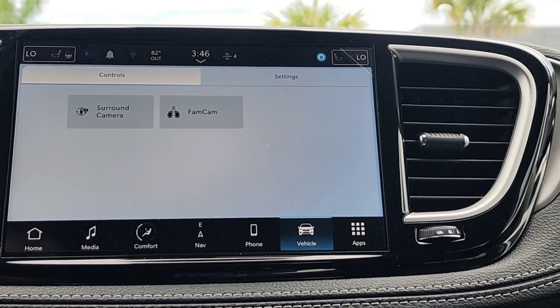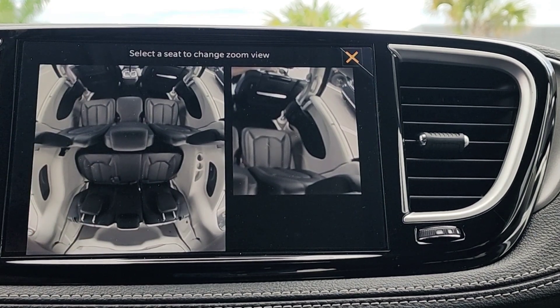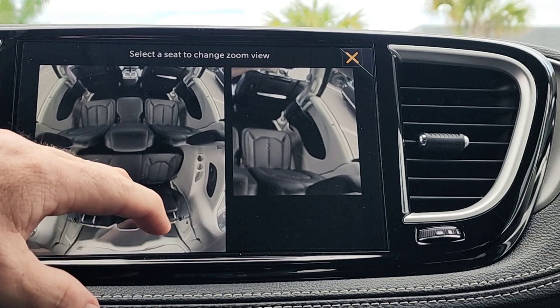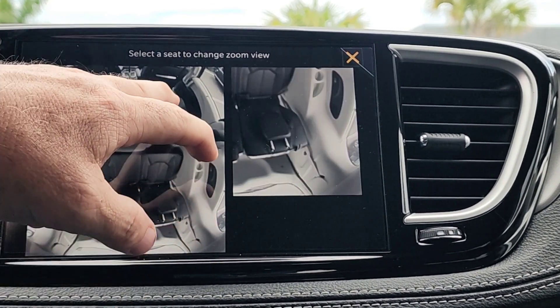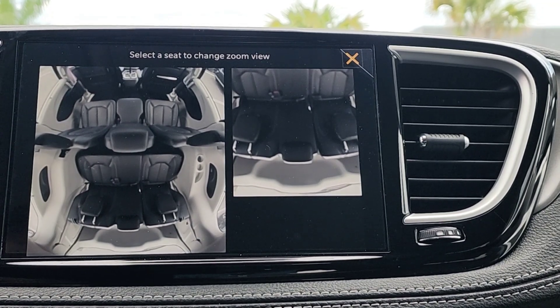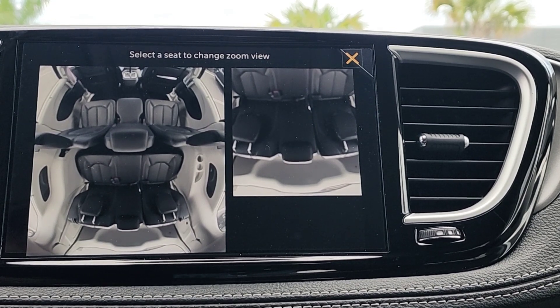Who's going to want the Chrysler Pacifica Road Tripper? Most likely a family, and if you have a large family, this is a very cool vehicle. Chrysler has included a Family Cam — instead of looking through a little reflective bubble, you can actually see exactly what's going on back there and click on each individual seat to find out what's happening. Call it your personal eye in the sky to help settle any family disputes on a road trip.